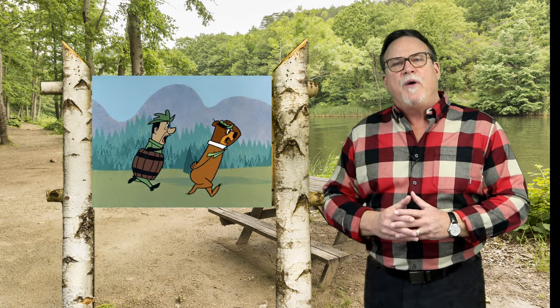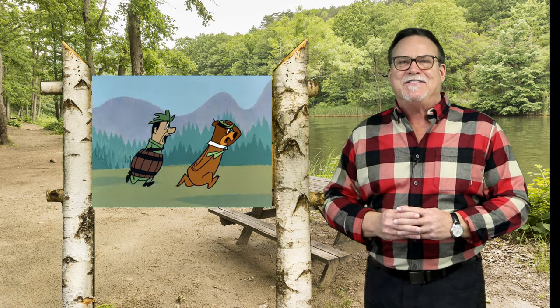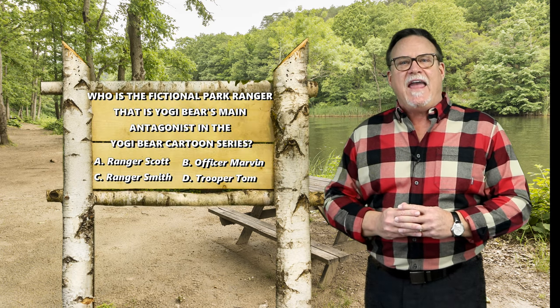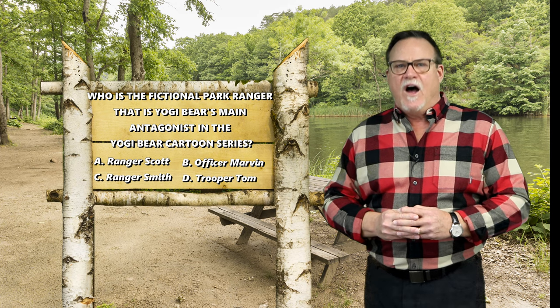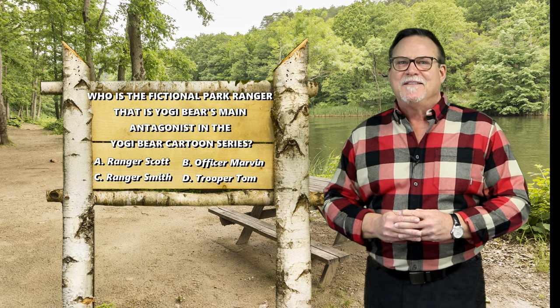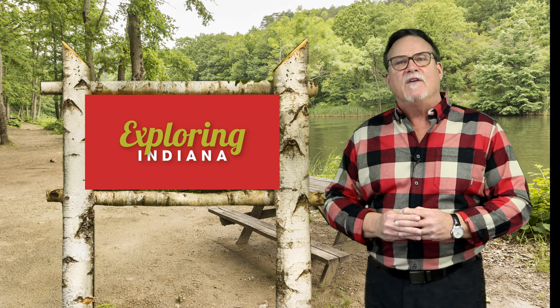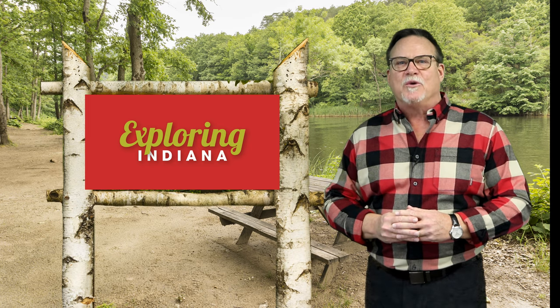Ready for today's camper quiz? Who was the fictional park ranger that is Yogi Bear's main antagonist in the Yogi Bear cartoon series? Is it A, Ranger Scott; B, Officer Martin; C, Ranger Smith; or D, Trooper Tom? The answer is coming up after this segment of Exploring Indiana from our friends at the Indiana Department of Natural Resources.